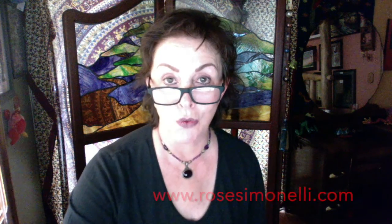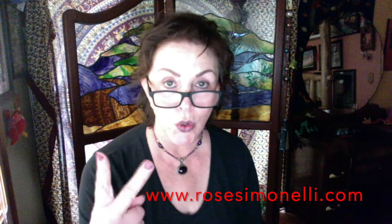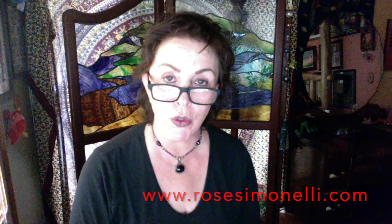Hey friends, it's Rose from RoseSimonelli.com. I am doing two reviews on two different Mexican restaurants: Tacolinos, there are about seven in the Denver metro area, and Casa Tequila, it's in Carbondale, up in the mountains.